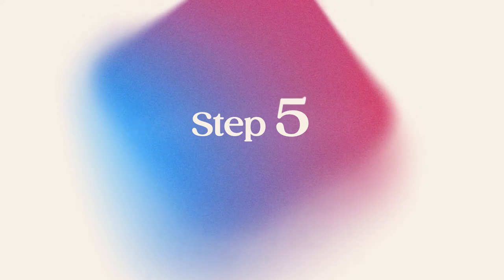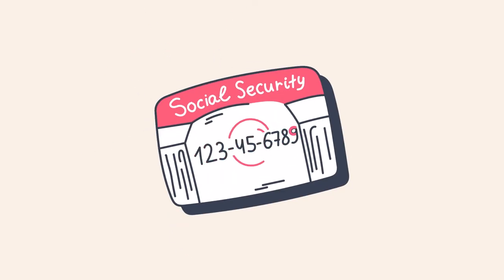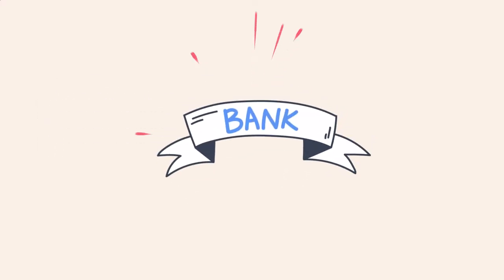Number five: apply for an EIN. Your employer identification number is like a social security number, specifically for your business. It's a nine-digit number assigned by the IRS to identify taxpayers who are required to file business tax returns. An EIN is a requirement for any business that operates as an LLC, has employees, or files tax returns. It's also necessary if you want to open a business bank account, apply for a business loan, and pay your business income taxes. EINs are free and you can get one from the IRS either online or by mail.